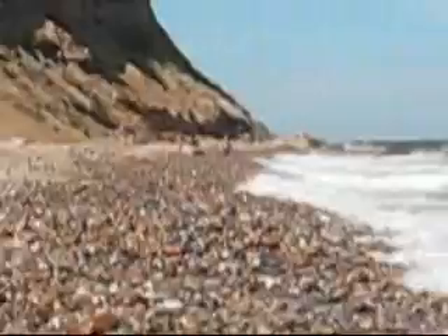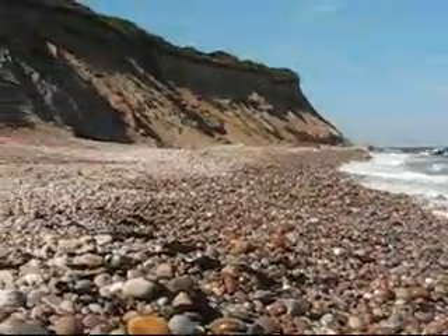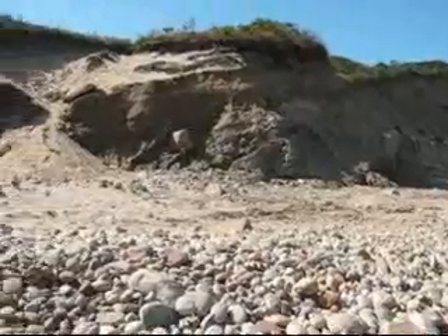Tons and tons of rocks. The surf coming in here. I'm going to pan around here to give you a full view of the beach. There's the Clayhead, and you can see the nice cliffs here.